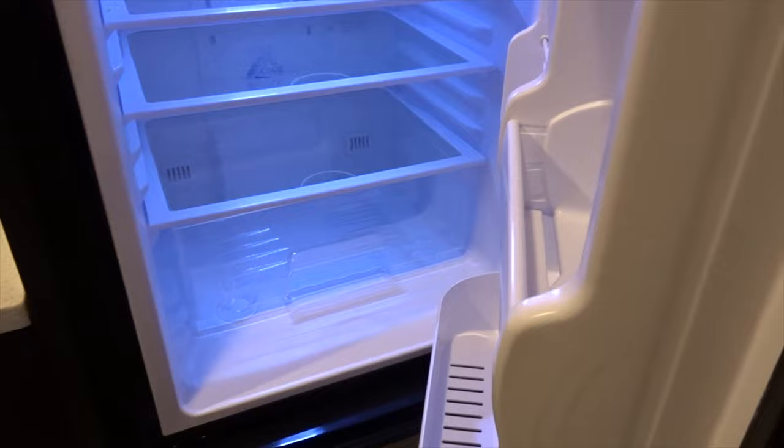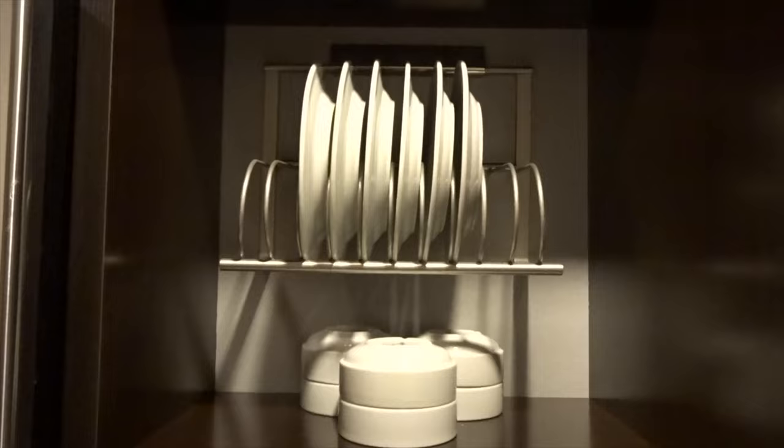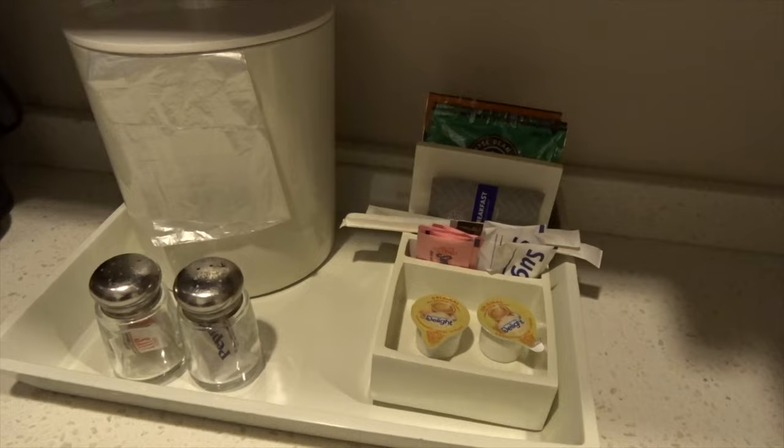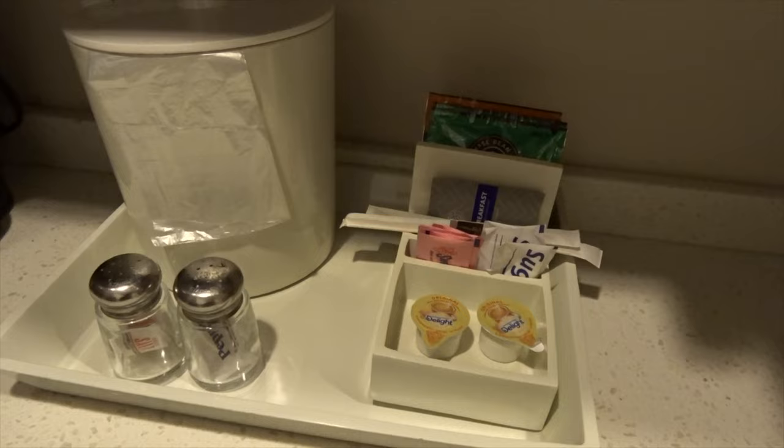Look at how our paper towels are folded. Plates, microwave, sink. Is this granite? No, this doesn't feel like granite. Is it granite? You're the smart one. We got all these nice cups up here to drink with. Coffee, ice cream, sugar, even salt and pepper. Are these soft clothes? Whoa, we got full utensils.